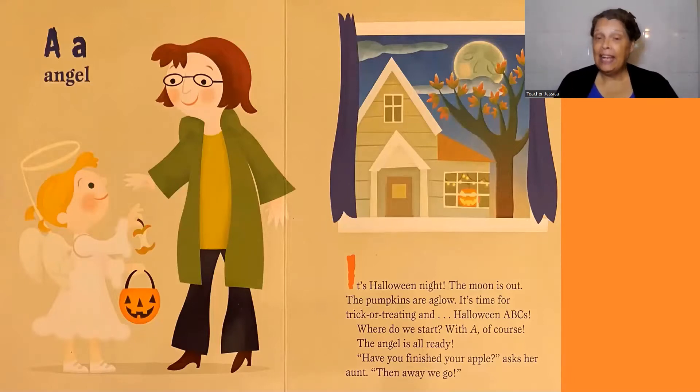A, angel. The angel is all ready. Have you finished your apple? asks her aunt. Then away we go.